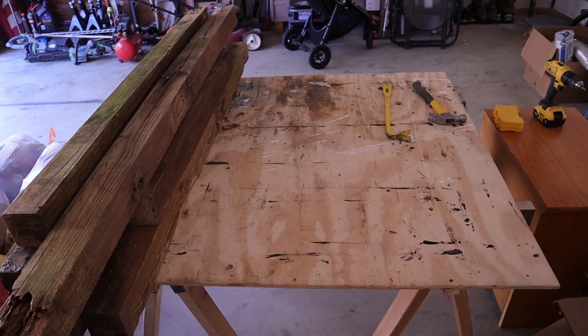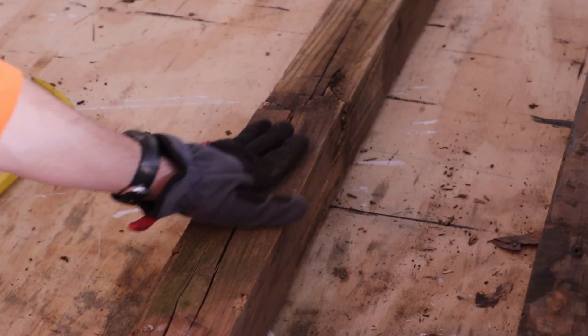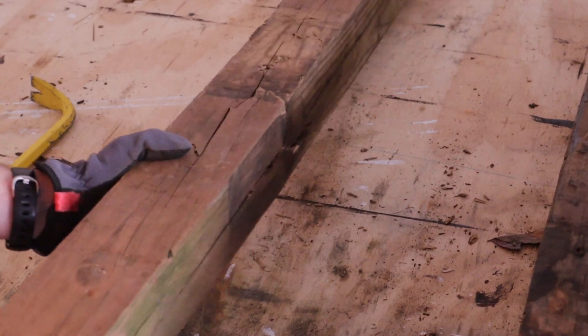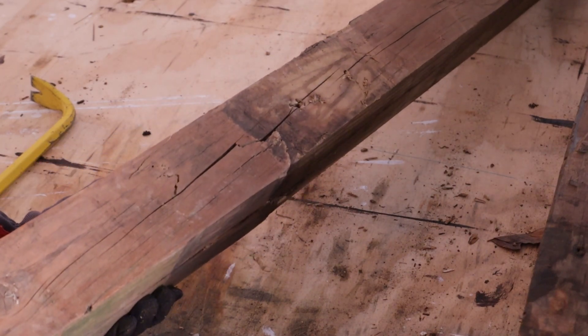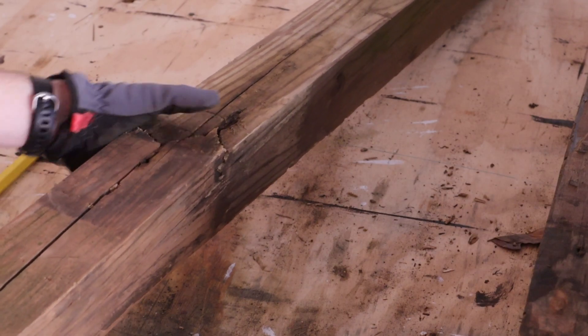I wasn't putting this through a planer. Some cracks were a little more difficult to detect than others. I had to really feel the wood and turn it and inspect it carefully, then make a decision as to whether or not I was going to use the wood to support the bench.